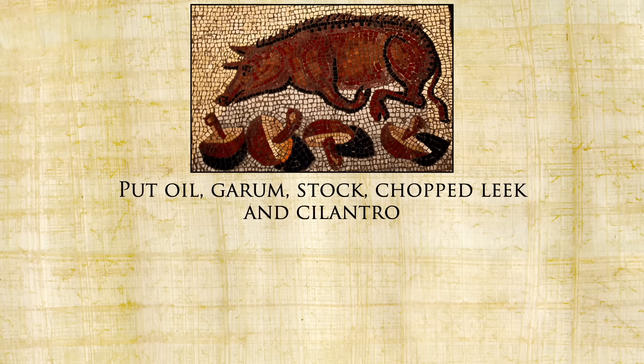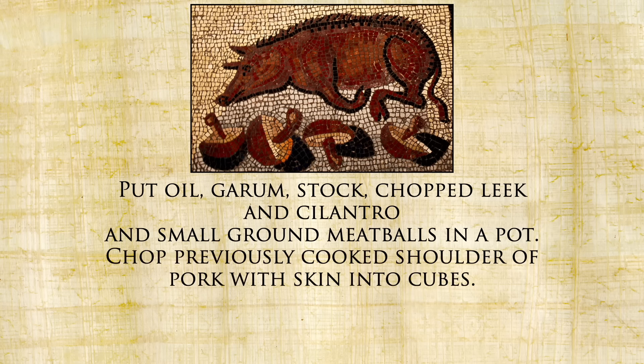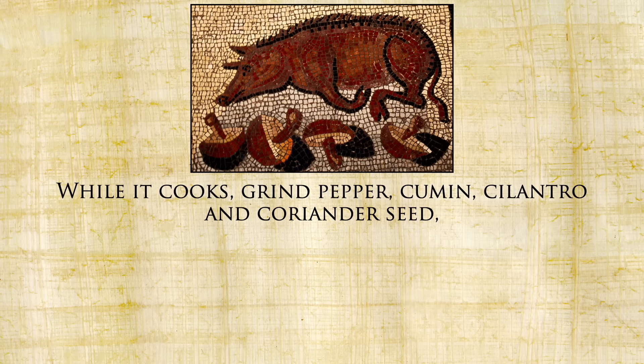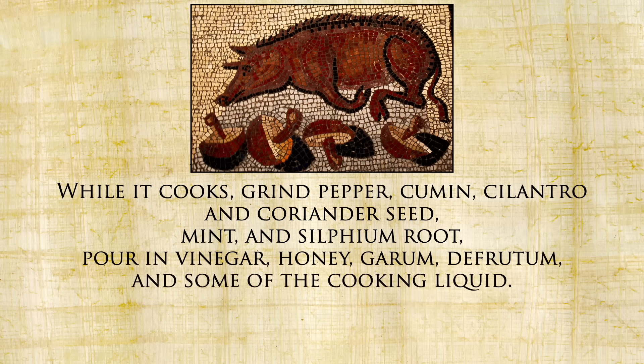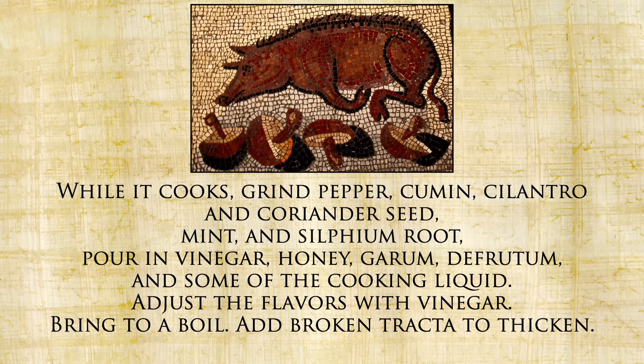Now let's get back to the recipe. Put oil, garum, stock, chopped leek, and cilantro, and small ground meatballs in a pot. Chop previously cooked shoulder of pork with skin into cubes. Cook all together. Halfway through cooking, add cored and diced Matian apples. While it cooks, grind pepper, cumin, cilantro and coriander seed, mint, and sylphium root. Pour in vinegar, honey, garum, defrutum, and some of the cooking liquid. Adjust the flavors with vinegar, bring to a boil, add broken tracta to thicken, sprinkle pepper, and serve.